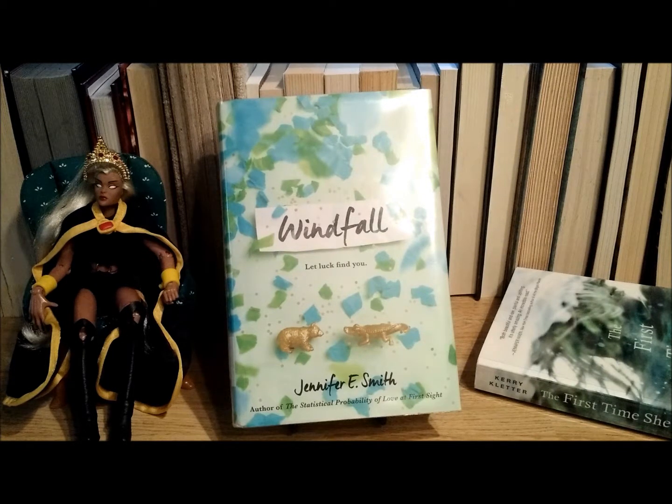The next book I got from the young adult new fiction section is 'Windfall' by Jennifer E. Smith. It has 416 pages and was published in 2017. Right now on Goodreads it has 1,309 reviews with a 3.71 star rating.